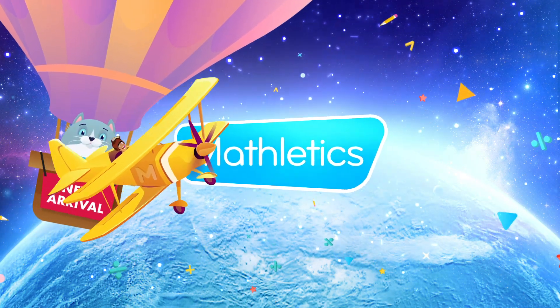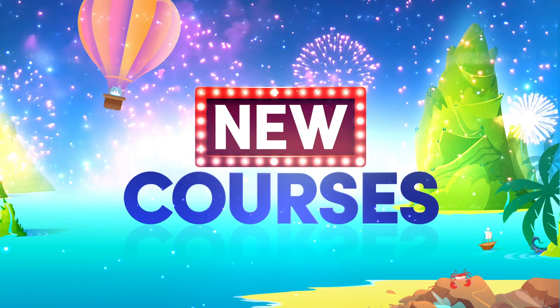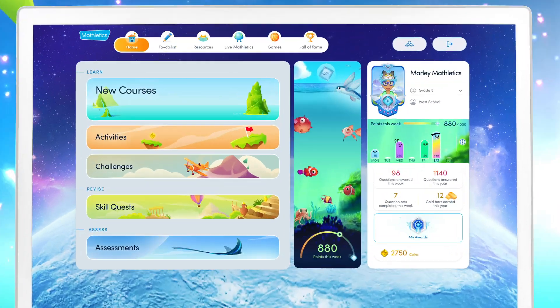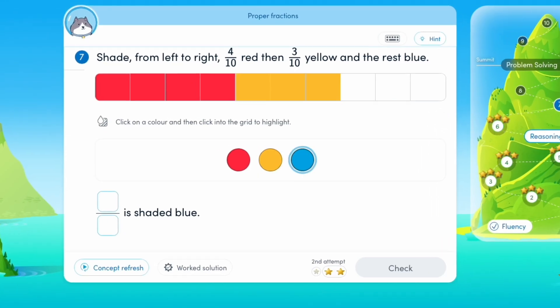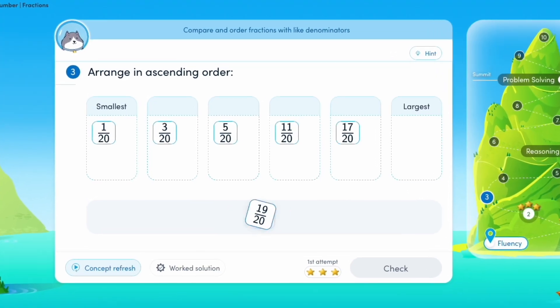Get set for a brand new era of Mathletics. Introducing new courses backed by evidence, built on research-based high-impact teaching strategies and packed full of explicit teaching. Mathletics' new courses mark a significant leap in the way students learn and master key maths concepts.